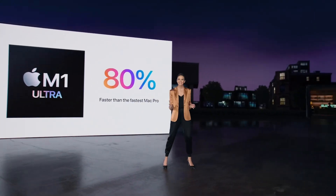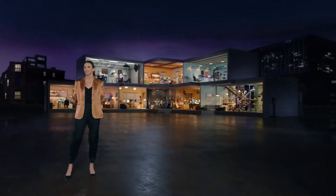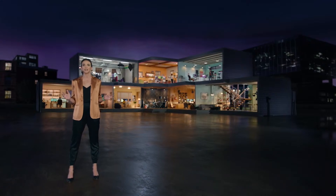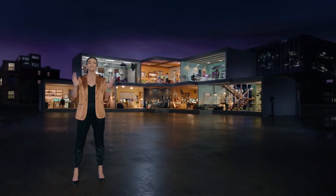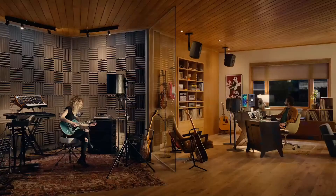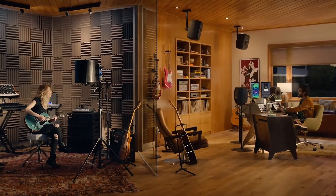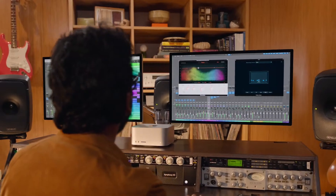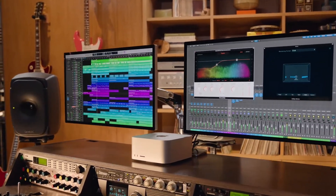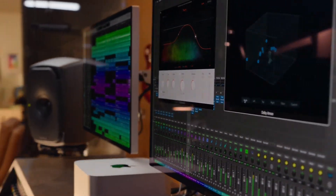Now let's take a look at how this unprecedented performance is going to transform the studio. With the breakthrough capabilities of Mac Studio, users can completely reimagine their workflows and push their creativity further than ever. For musicians, Mac Studio powers the digital audio workstation they've been dreaming of. They can bring their most complex compositions to life with hundreds of tracks, plugins, and virtual instruments all played in real-time.